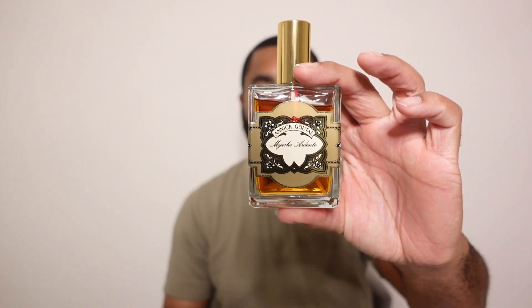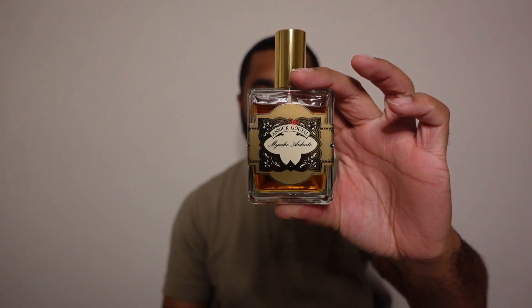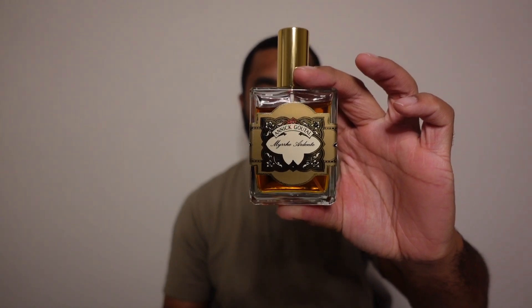I really wanted to do this video because every year I've been doing a wish list at the beginning of the year. This is one I've been trying to get — as I said in a previous video, I'm obsessed with resins and myrrh; they always catch my attention. When you go through Fragrantica and look at what it reminds people of, there are very few things listed — people said it smelled like Myrrh Ardent, one-of-one.